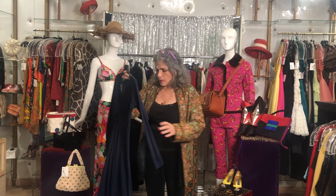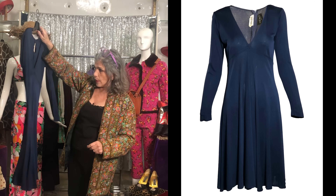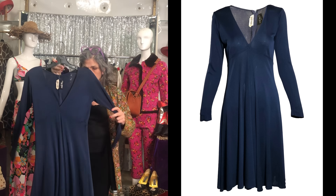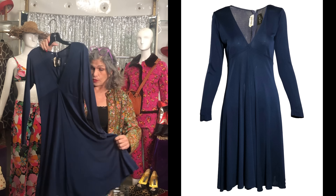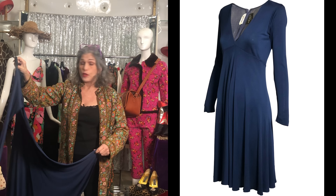This super sexy, super simple Scott Barry matte rayon crepe 70s dress is great — a great dancing dress and a great color.